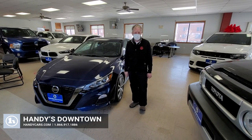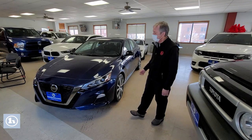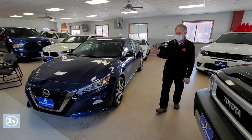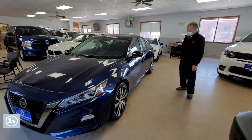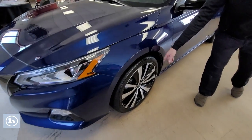Hi Howard, it's Mike here at Handy Downtown. I've got a great option for you. This is the 2021 Nissan Altima. I want you to check it out real close — this is brand new, essentially.